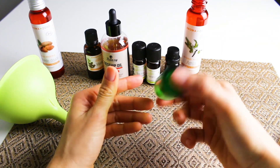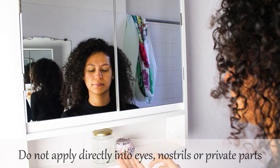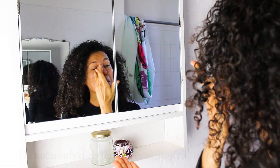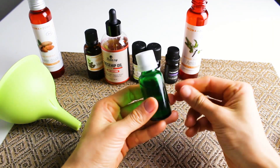Give the bottle a little shake to mix it well and apply this on clean skin, using it daily on the affected areas until you see improvement. Keep the bottle closed when you're not using it and keep it away from sunlight.